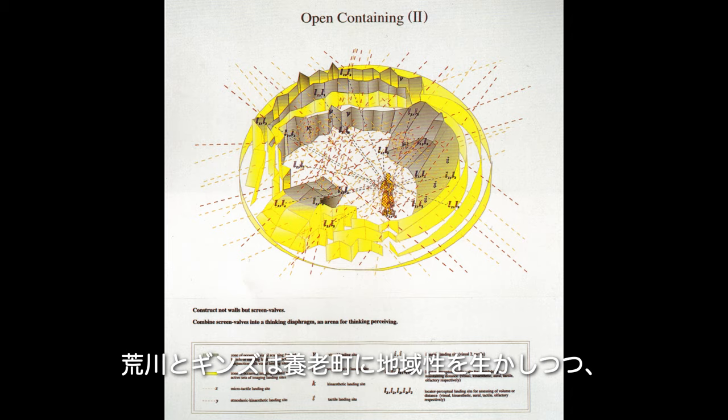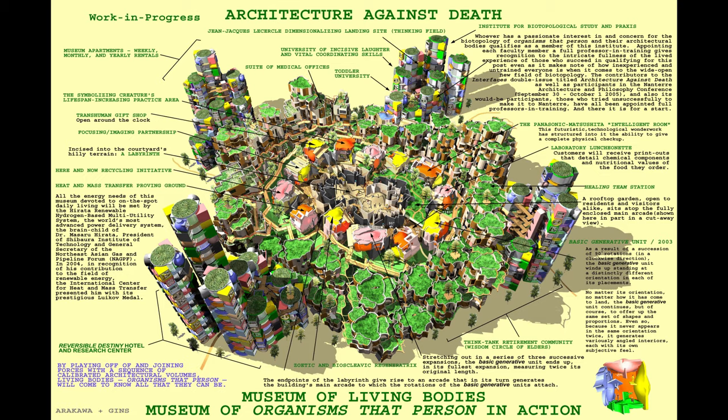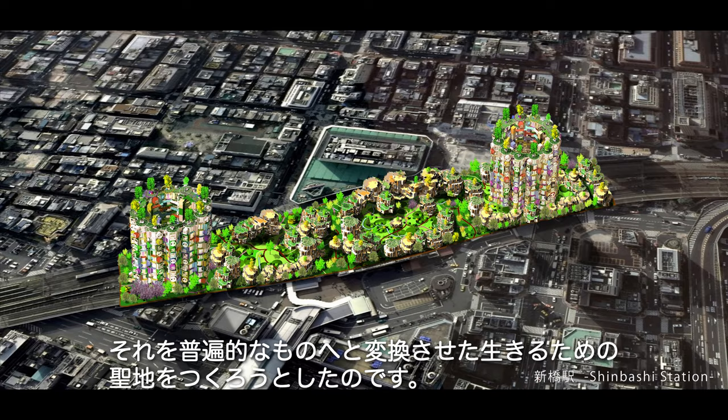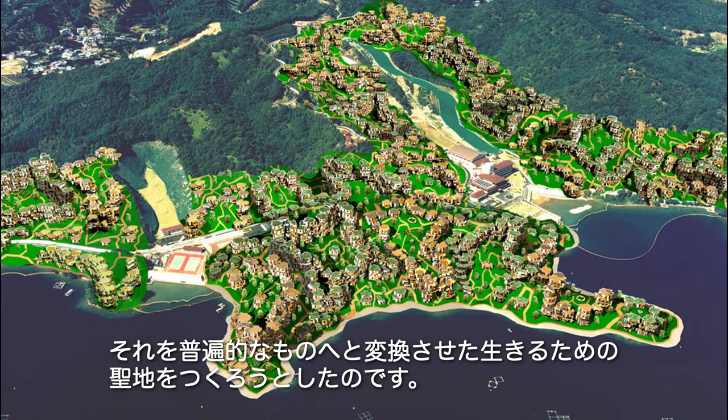Through their project in Yoro Town, Arakawa and Gins envisioned constructing a sacred place that would take the regional characteristics of the town and transform them into a new universal city for living bodies.